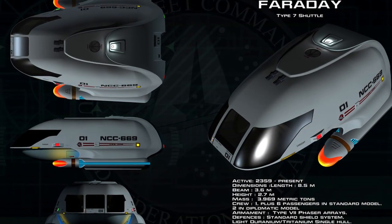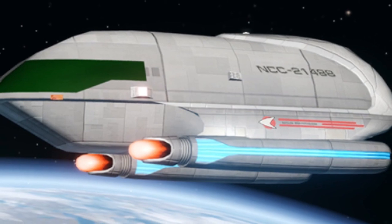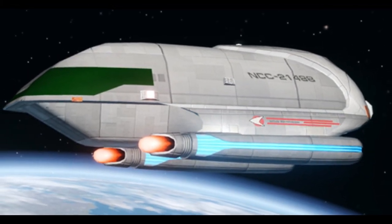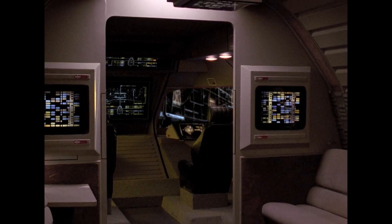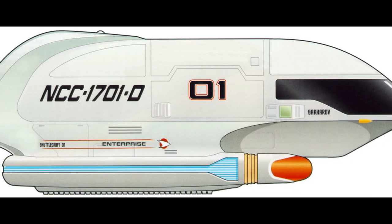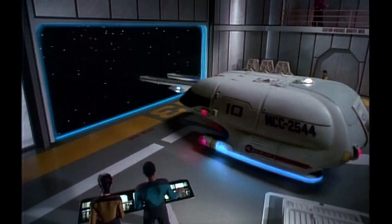The hull markings were also changed around 2367. Originally, the shuttle had Starfleet pennants alongside its nacelle pylons and the full Starfleet registry number of its attached vessel on its rear hull in a narrow italic font, with the shuttle number in a large font along the mid-hull.